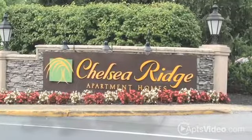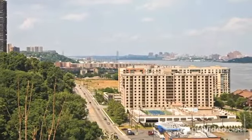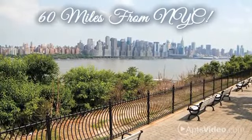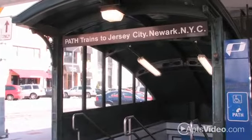Welcome to Chelsea Ridge — it's you, naturally. Tucked away in the beautiful Hudson Valley, this gorgeous community is only 60 miles from New York with convenient access to public transportation and several major interstates.